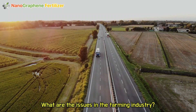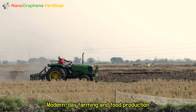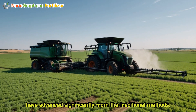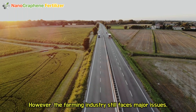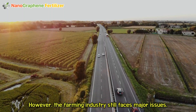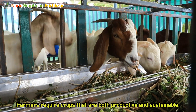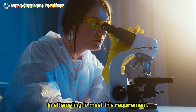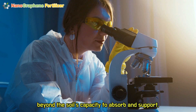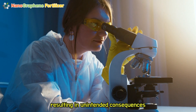What are the issues in the farming industry? Modern-day farming and food production have advanced significantly from traditional methods. However, the farming industry still faces major issues. Farmers require crops that are both productive and sustainable. In attempting to meet this requirement, farmers have increased their use of chemical fertilizers beyond the soil's capacity to absorb and support, resulting in unintended consequences.